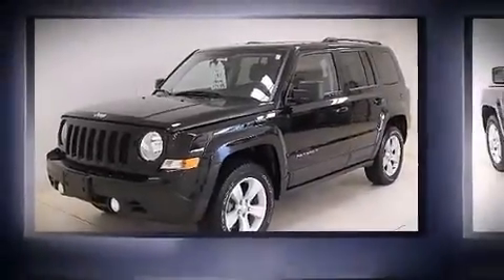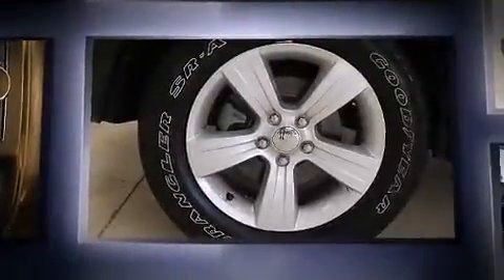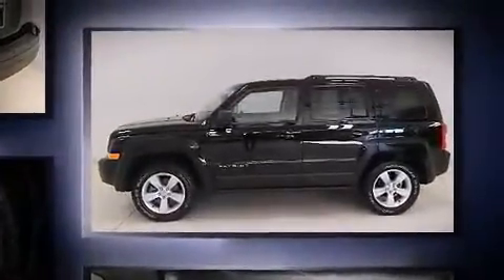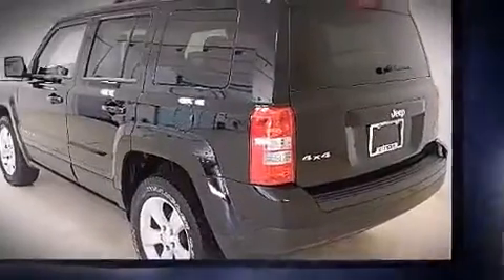Come test drive this 2013 Jeep Patriot with just over 40,000 miles on the odometer. This four-door sport utility vehicle prioritizes comfort, safety, and convenience. Under the hood you'll find a four-cylinder engine with more than 170 horsepower, providing a spirited yet composed ride and drive.